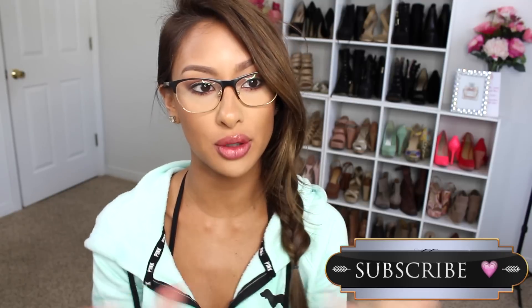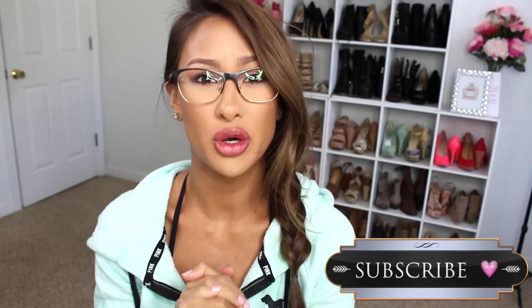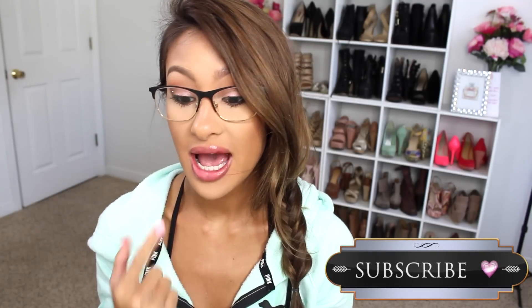Hey guys, welcome back to my channel. First things first, I'm sorry I haven't been uploading like normal. I've only put one video up this week because I've been sick and my daughter's been sick. She had to spend a day at home — just, you know, back to school and the spreading of germs.